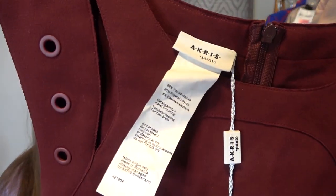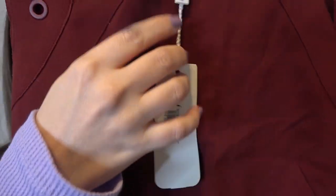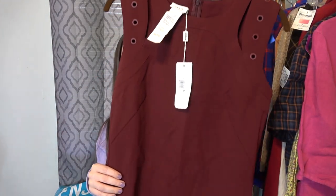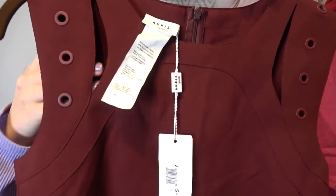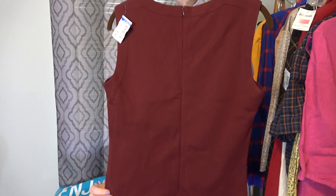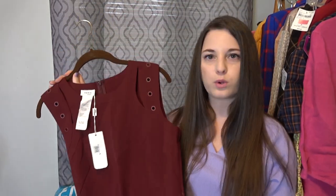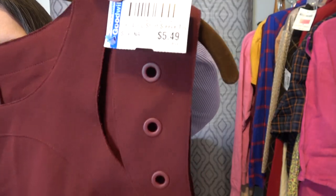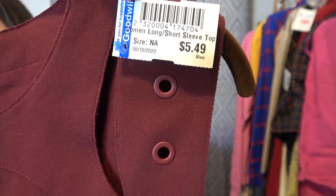I was so excited to find this — it's a bolo brand and I found it new with tags. This is Acris, sold at Nordstrom. Here's the tag — this was retailing for $300. It's a really pretty maroon shirt with grommets at the front, some cutout action, and a zip down the back. Even though it may seem like a basic piece, I'm still going to list it for $70. I think it's great for fall. I paid $5.50 for this.